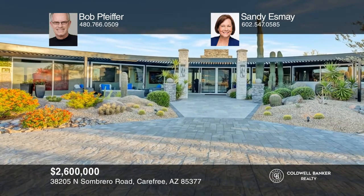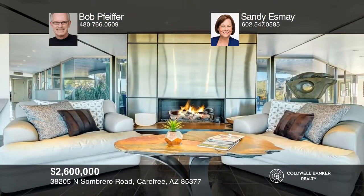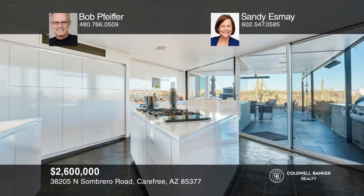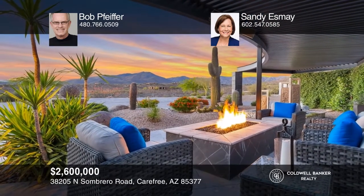This contemporary architectural masterpiece in Carefree sits on a seven acre site with incredible views. This home is private and spectacular, providing seamless integration from the interior to the outdoors, with walls of windows capturing breathtaking views of the Sonoran Desert, continental mountain range, pinnacle peak and valley lights. The kitchen provides professional appliances plus a double wine fridge. All bedrooms have built-ins, making furniture minimal. Four outdoor patios have heating systems for seasonal entertaining and year-round enjoyment. Schedule a tour with Bob Pfeiffer and Sandy Esme.